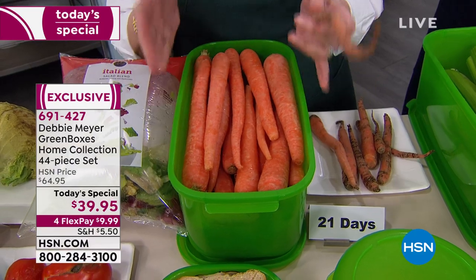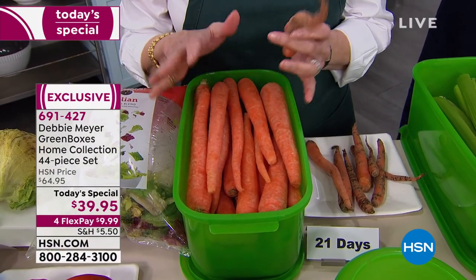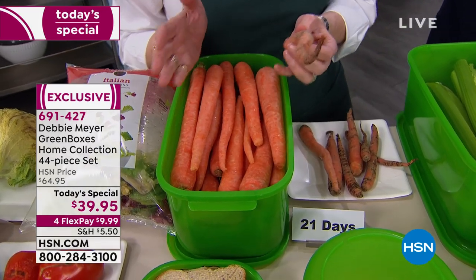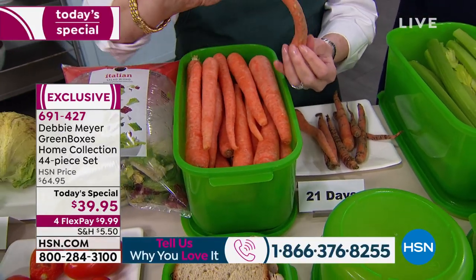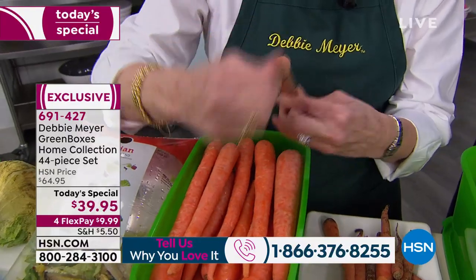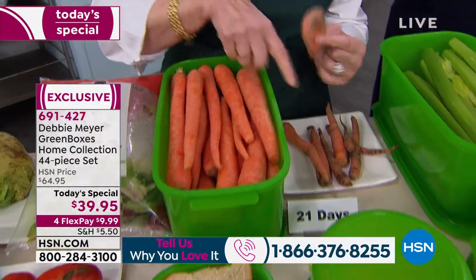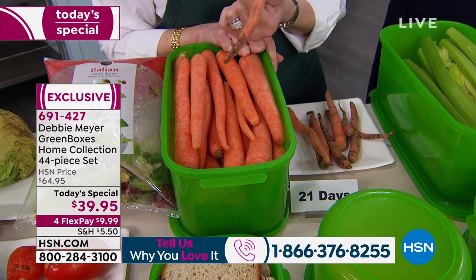Millions — tens of millions of my boxes are in use right now, all over the world. Here at HSN, it's millions and millions as well. Here's one of my favorite things: this is my carrot. I always say this is a crime against nature — no carrot should be able to do that. Yoga carrot, right? That's 21 days. Don't tell me you haven't found this in the bottom of that thing they call the crisper — we all have.